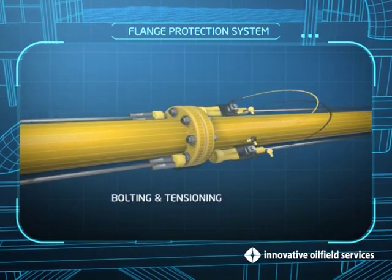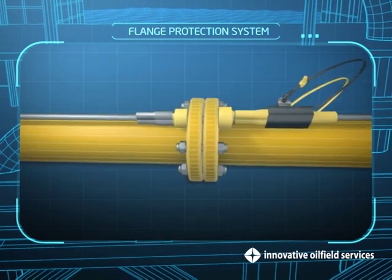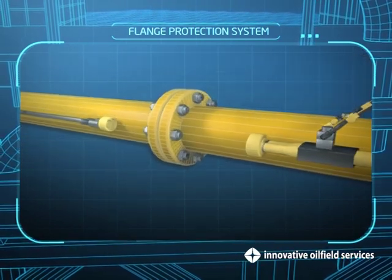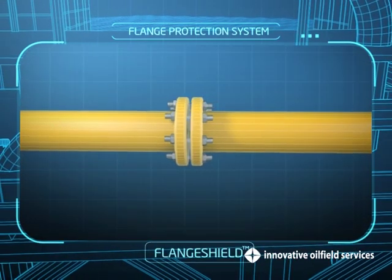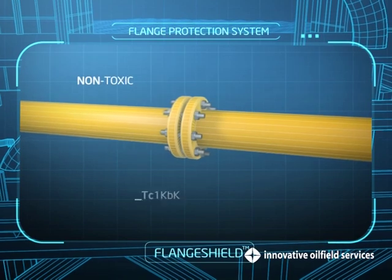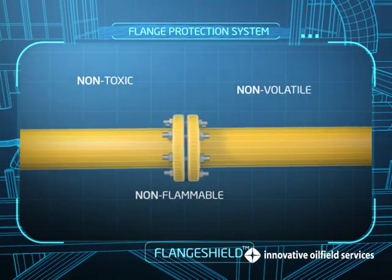Besides surfaces such as bolting and tensioning, our integrated flange protection system includes the flange shield system. The flange shield system employs non-toxic, non-flammable, non-volatile material, which is a rust-inhibiting compound.